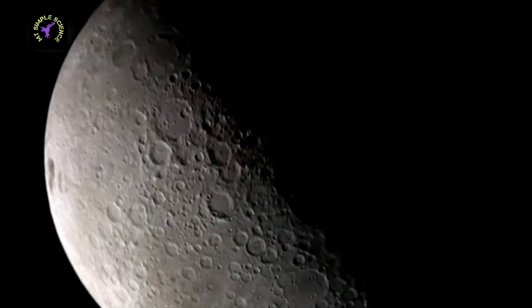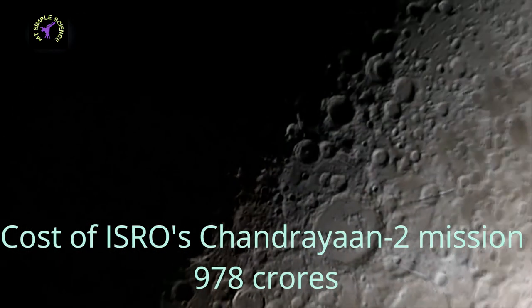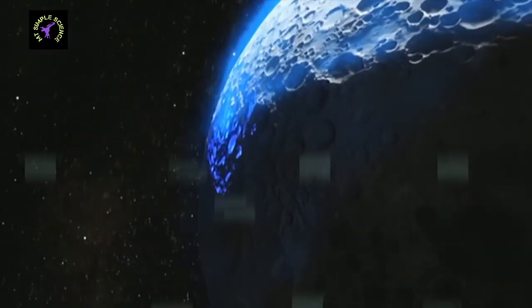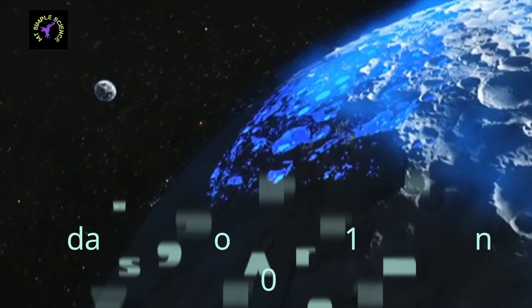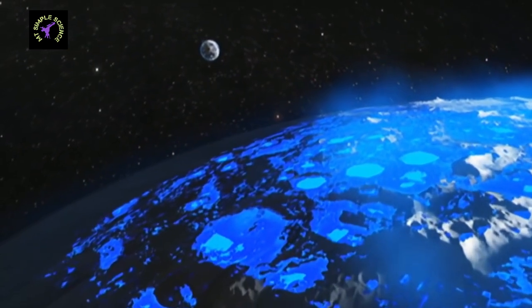The cost of the Chandrayaan 2 mission is only 978 crore rupees. If we calculate today's cost of the Apollo mission, it would be 9,94,500 crore rupees. It may seem that this huge cost difference between ISRO and NASA missions is because of the time gap between the two missions and the cost difference of technology.